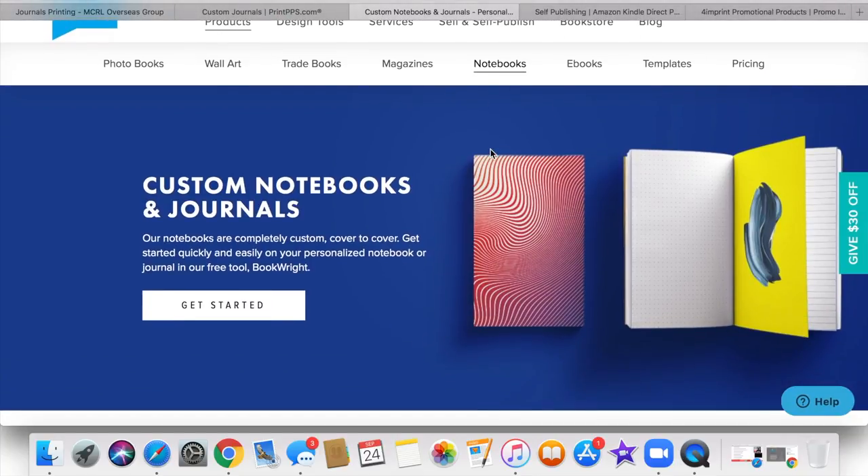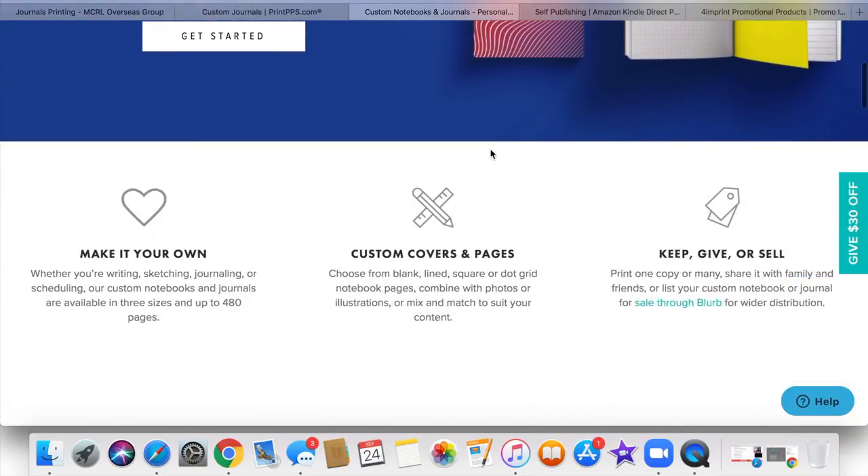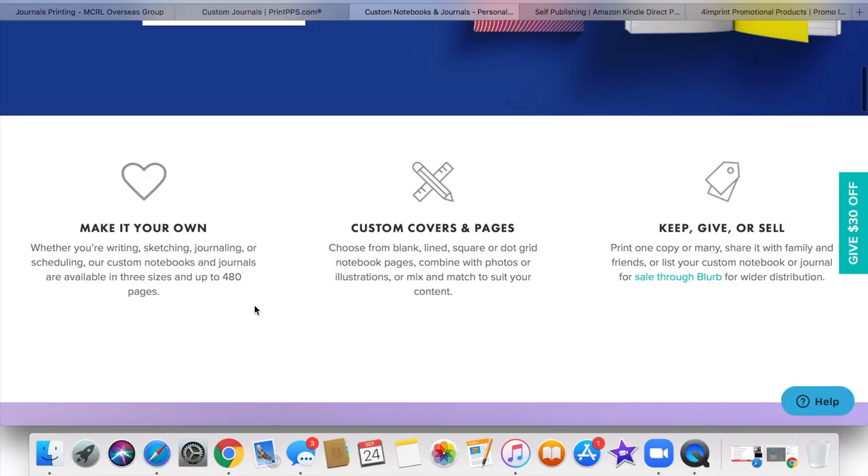So they have custom notebooks and journals. You can make your own, customize covers and pages, and then keep it, give it, or sell it. Whether you're writing, sketching, journaling, or scheduling, their custom notebooks and journals are available in three sizes and up to 480 pages. You can choose from blank, line, square, or dot grid notebook pages, combined with photos or illustrations, or mix and match to suit your content.